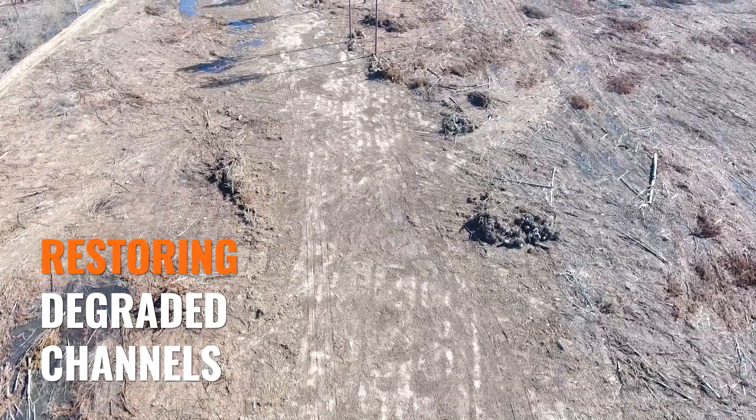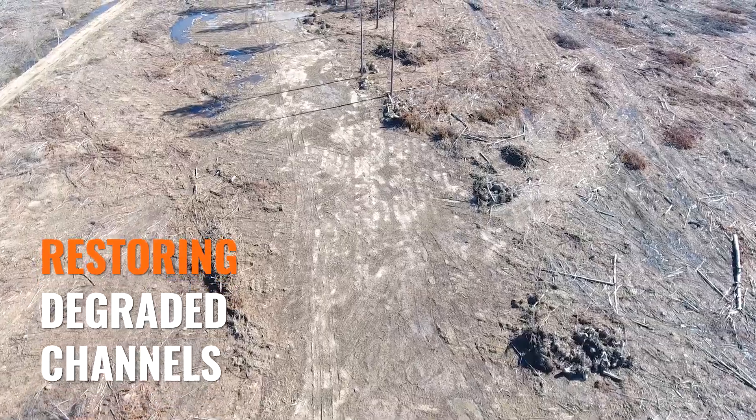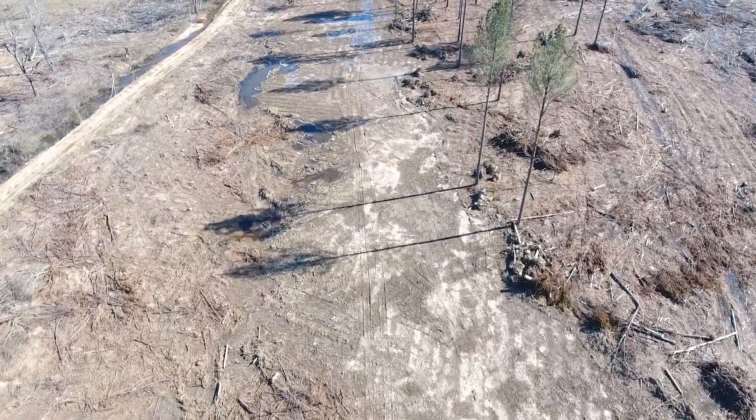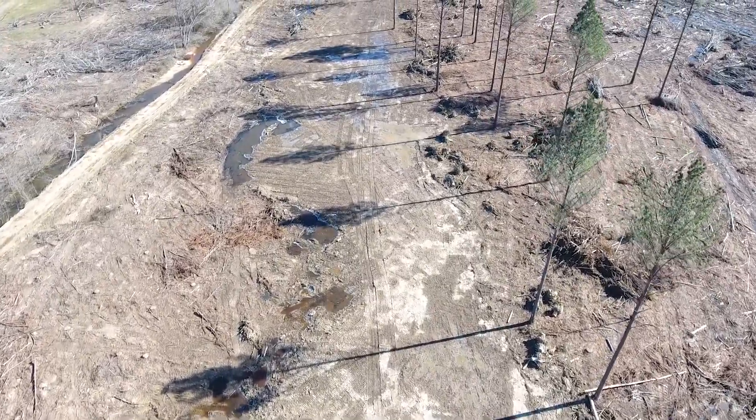We find degraded channels that have either been channelized or are degrading naturally due to a disconnected floodplain, agricultural practices, other types of farming, and we restore those.